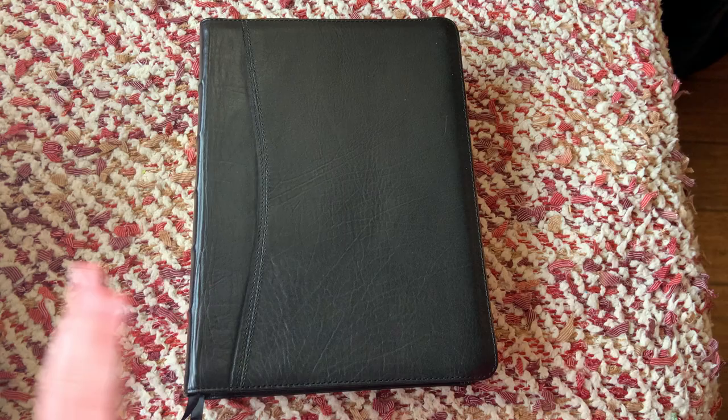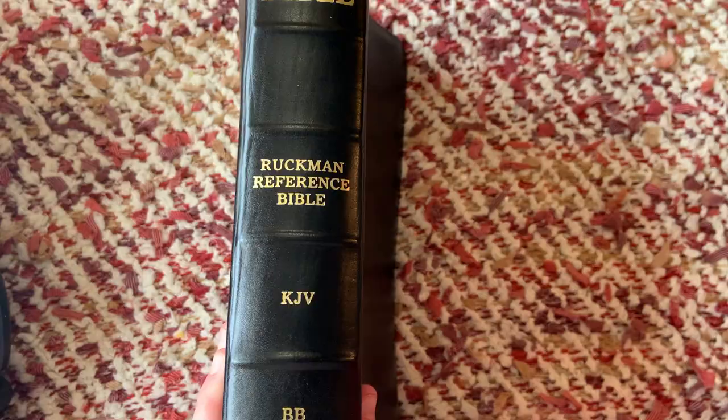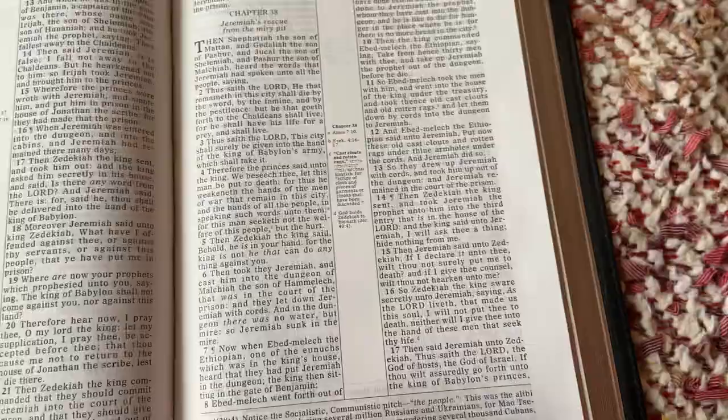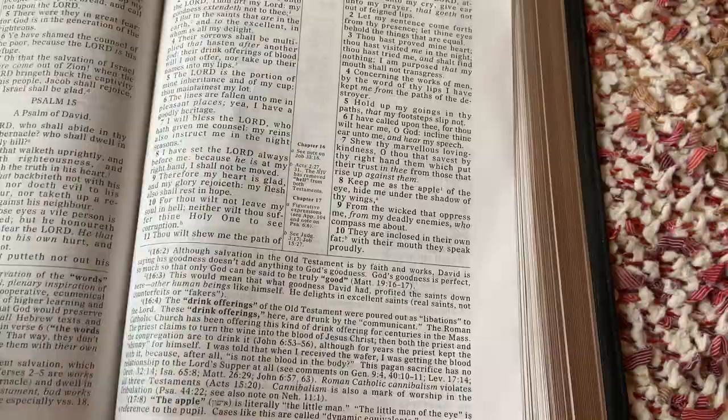Stick with a good King James Bible. If you want a good King James Bible, go with the Ruckman Reference — you won't go wrong. His notes in here — I showed you where they're at but I didn't really read any to you, so let me give you a little taste. Psalm 12 is a real controversial one for the King James camp. So I'll give you a little hint of what he says there.